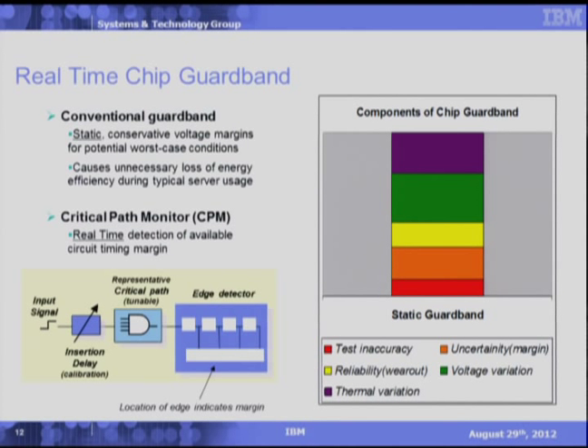One of the other capabilities on Power 7 Plus to help increase energy efficiency is what we call real-time guard banding. Typically, systems have to hold back the maximum frequency a processor can run at to cover worst-case margins or conditions. These margins are held constant over the lifetime of the system and would be considered static guard banding. Some cases where margins are needed would be due to testing accuracies, reliability wear-out, and thermal or voltage variations. On Power 7 Plus, as well as Power 7, there are circuits called critical path monitors (CPMs), which are highly trackable against voltage droops and temperature changes. If a CPM is located within local vicinity of a frequency-critical path, environmental changes that impact the critical path will also impact the nearby CPM. If the CPM can let the clock source know about the local condition and regulate the clock source, you can start to have guard banding in real-time.